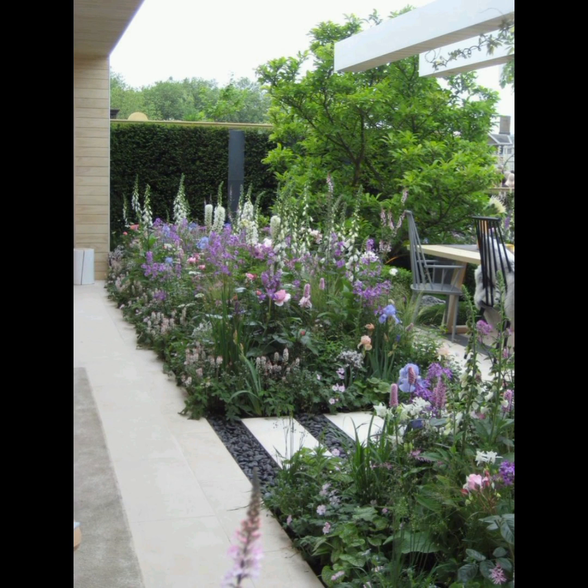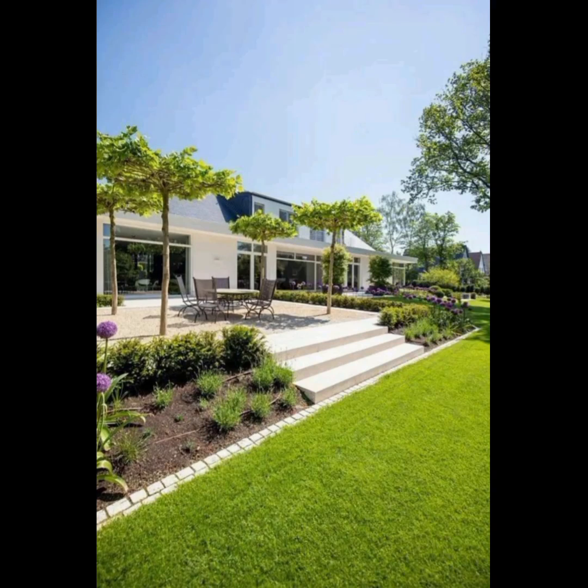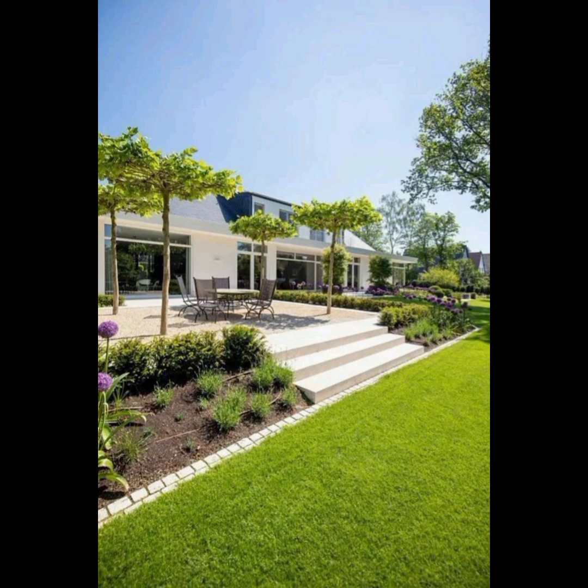Outdoor Furniture. Choose comfortable and weather-resistant furniture such as wicker sofas, chairs, and a coffee table. Add cushions and throw pillows for a cozy feel.